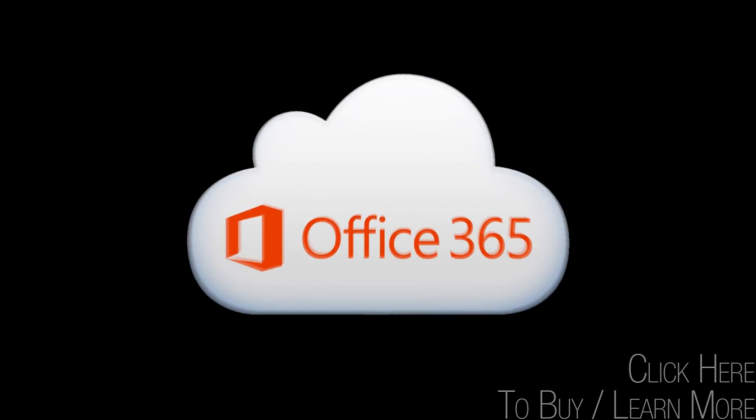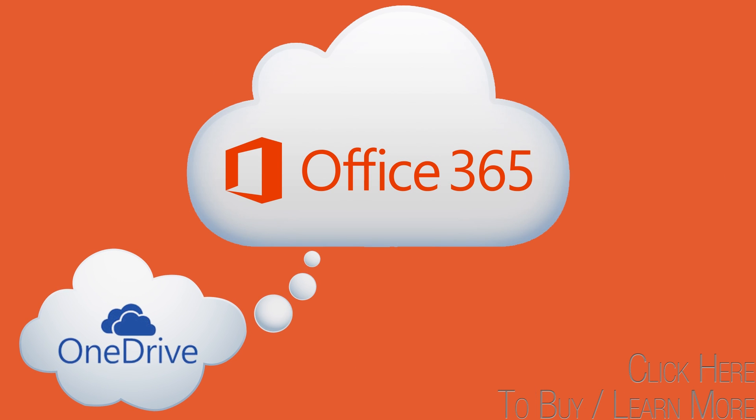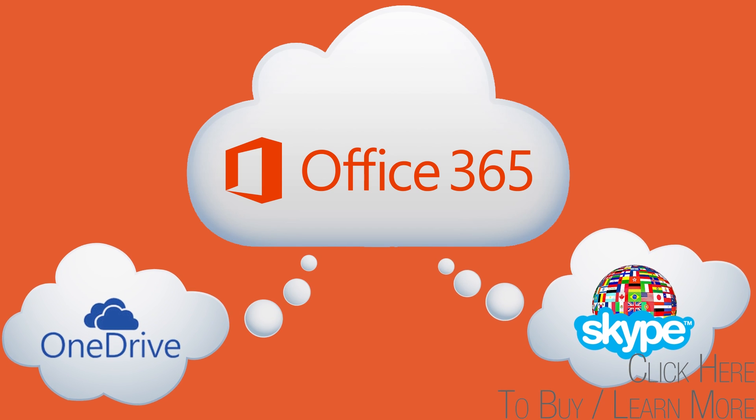Office 365. Get work done anytime, anywhere, and on any device. In addition to one terabyte of OneDrive storage, also receive 60 Skype World Minutes per month to over 60 countries.